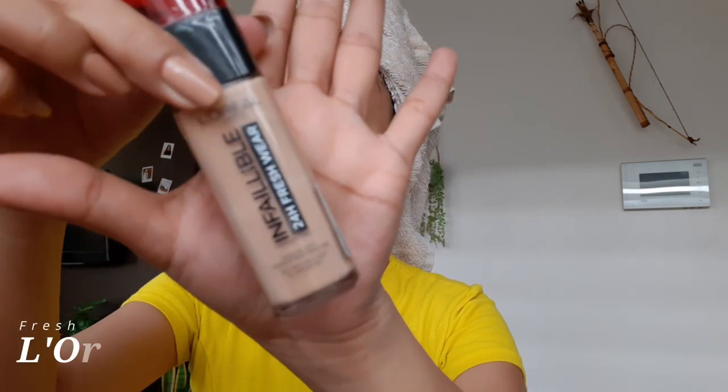So it will really go a long way. This one is kind of expensive. So let's just blend it.